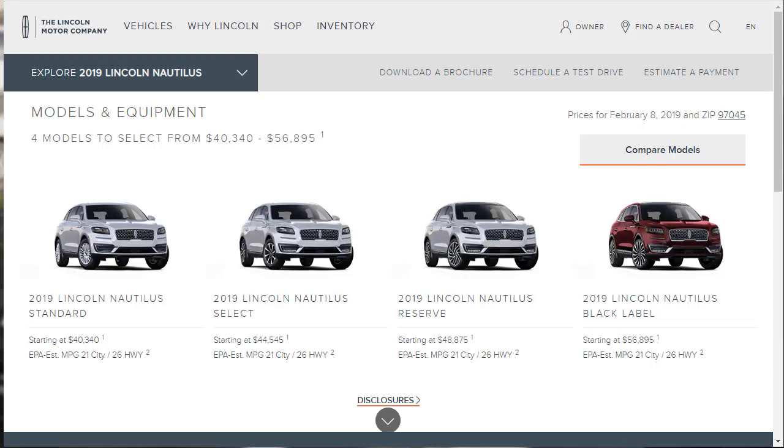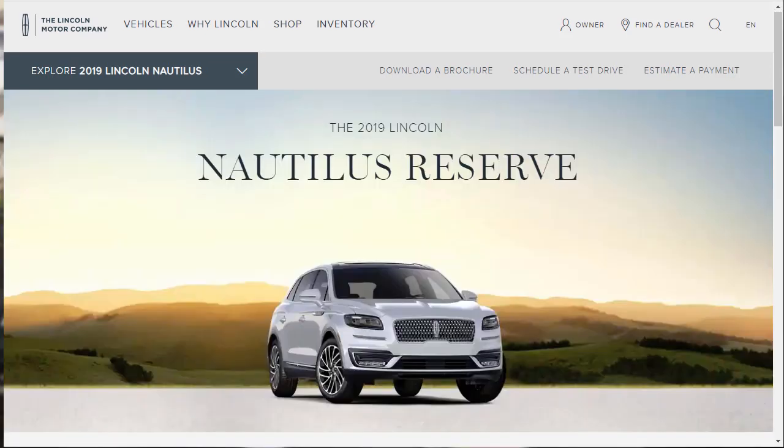Moving up through the trim levels unlocks certain option packages, more standard equipment, and different wheel and tire options. Front-wheel drive is standard; all-wheel drive is optional. I recommend the Reserve to make the most of Lincoln's luxury appointments, and the optional 2.7-liter V6 to get everything down the road with authority. All-wheel drive would also be a tempting option for extra traction in areas that see a lot of inclement weather. Optioned this way, the Nautilus would tip the scales at nearly $55,000.